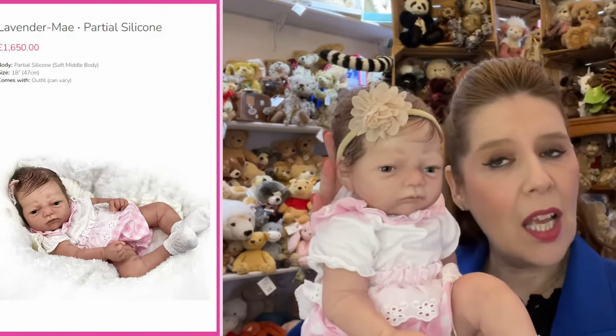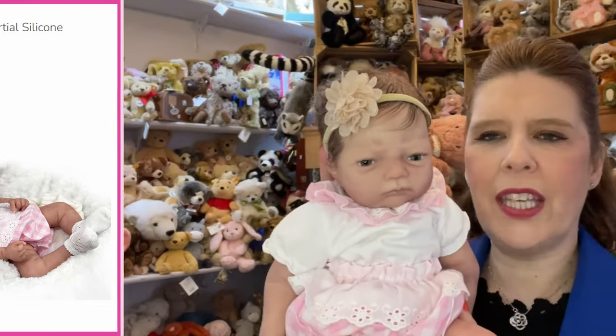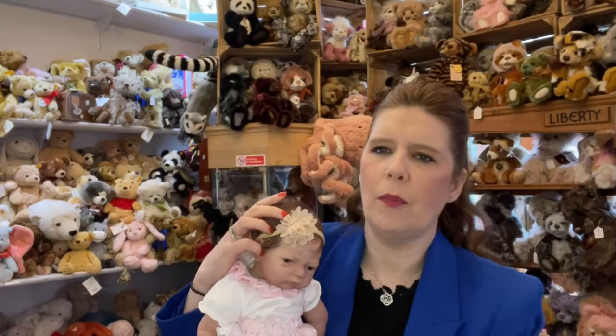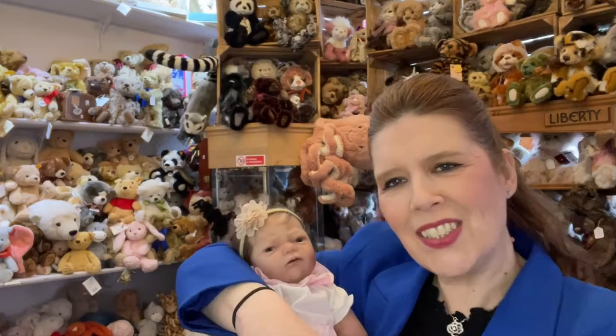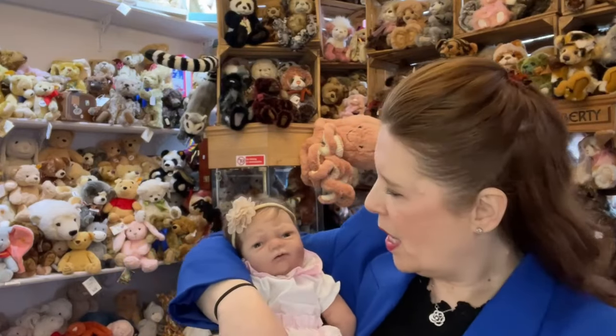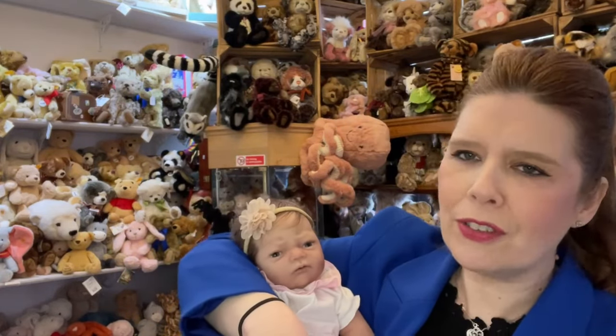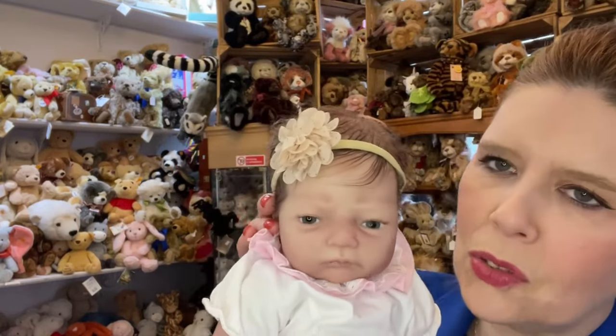Partial silicone means it has a full silicone head, arms and legs, with a soft weighted body. These have great movement — they're really just floppy, natural newborn babies in your arms. The heads on these babies are heavy, just like a true real baby. Beautiful glass eyes and hand-rooted hair, available now on our website.